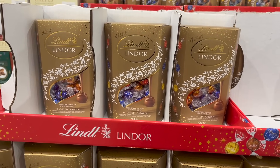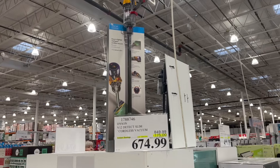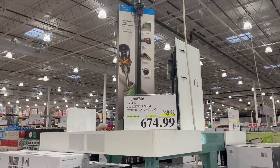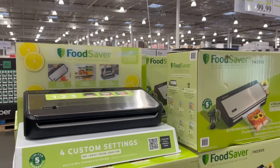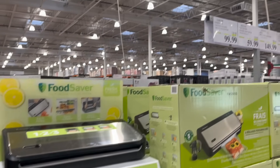Lindor Truffle Chocolates are $5 off right now for $20. Check this out — the Dyson Cordless Vacuum is $175 off for $675. And the Food Saver Vacuum Sealing Multi-Use System is $30 off right now for $100.